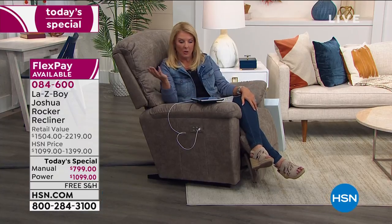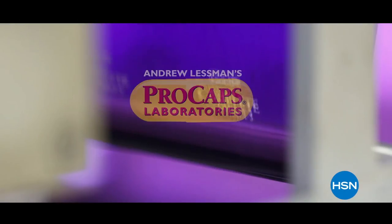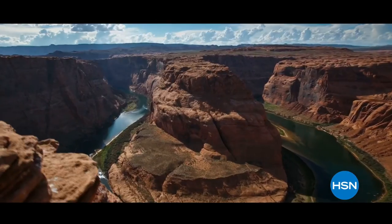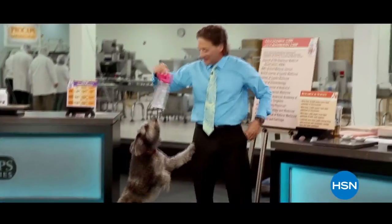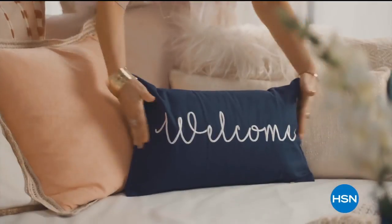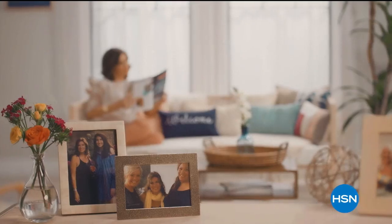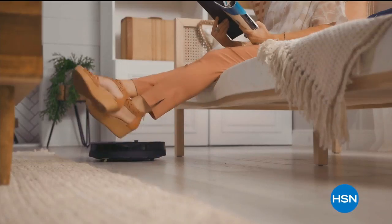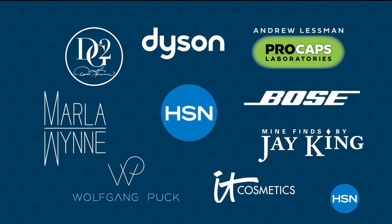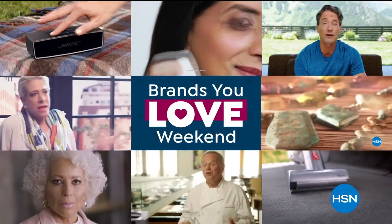After the La-Z-Boy segment, the host transitions to other products. A brief HSN promotional announcement mentions an upcoming 'Brands You Love Weekend' bringing biggest names and brightest stars together, starting Friday at midnight on HSN and HSN.com.